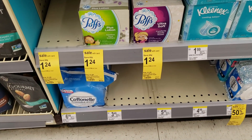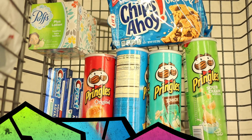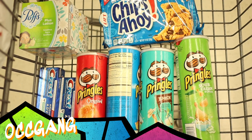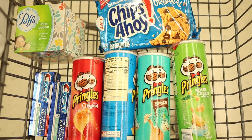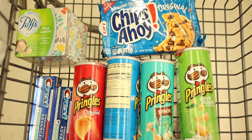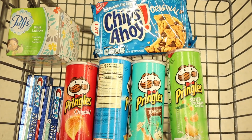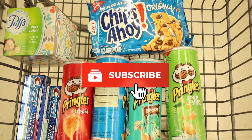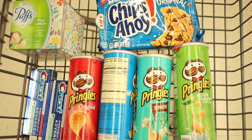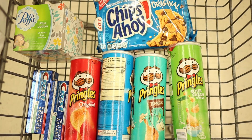Let's put it all together and get ready to check out. My cart has four Pringles with the dollar-off coupon, two Crest at $2.99 each with the four-dollars-off coupon, Puffs at $1.24 with the 50-cents-off coupon, and Chips Ahoy at $2.99 with the dollar-off coupon. Make sure you have all your coupons clipped, and I'm also using that booster coupon for three dollars back in points for spending fifteen dollars. My total should be around $15.25 plus tax, and I'm expecting to get two dollars back from the Crest and three dollars back from the extra coupon.